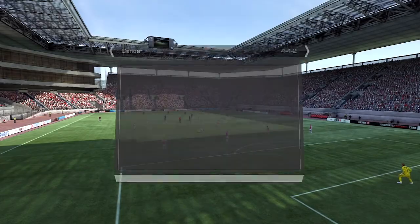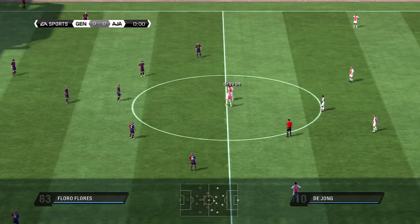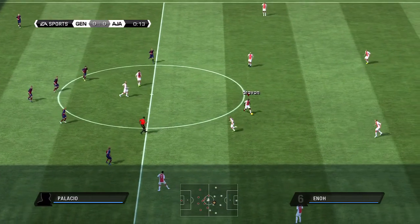Hi everybody, welcome to the Stadion Europa. I'm Martin Tyler and with me today is Andy Gray. It's Genoa against Ajax.